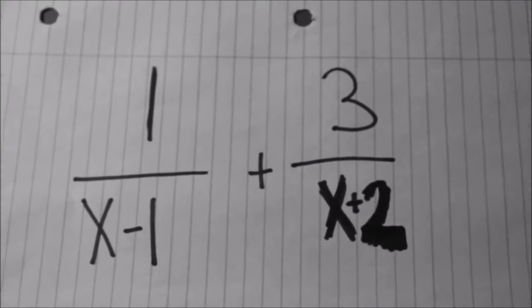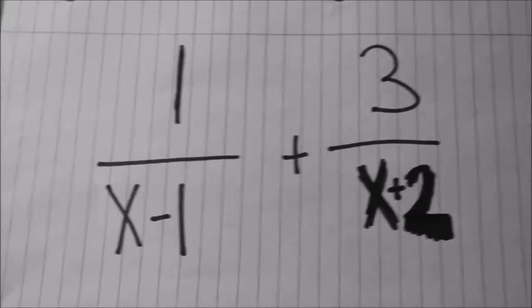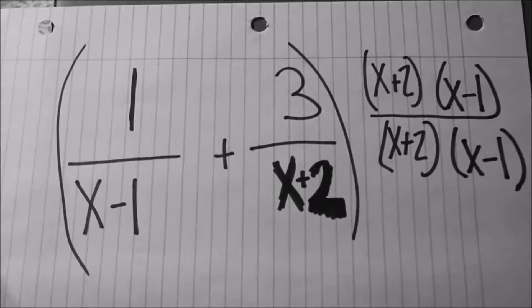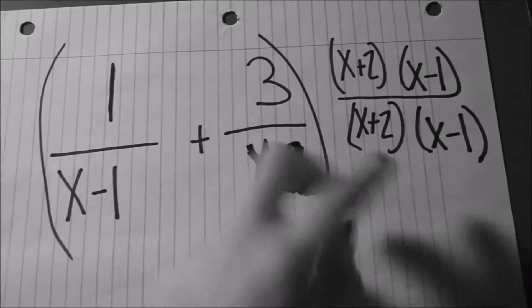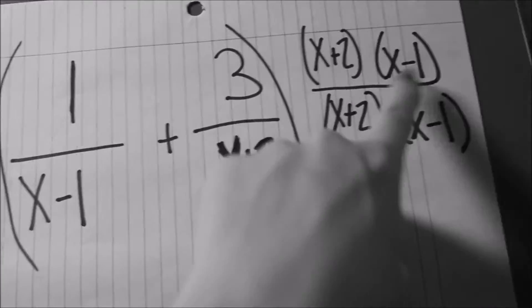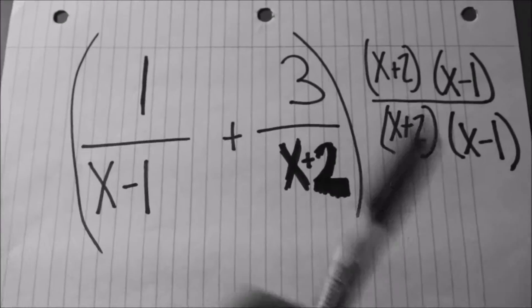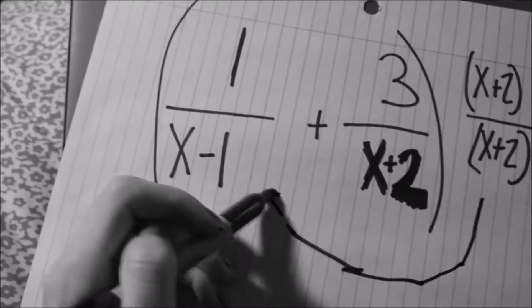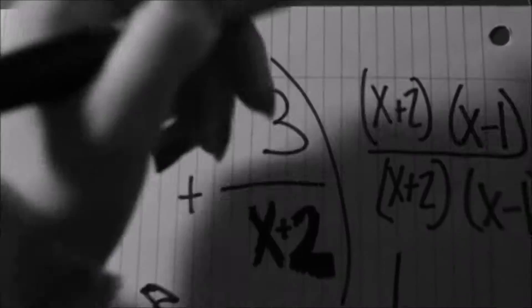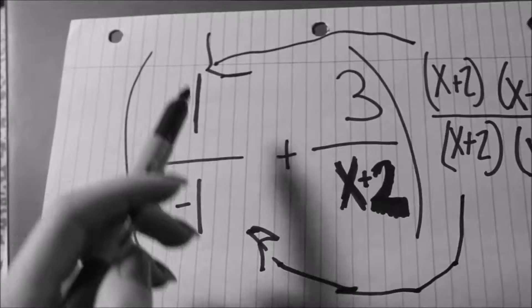So I am trying to add fractions with different denominators. My first step is to make them have the same denominator. So I can multiply this whole thing by this, and I can do that because this just equals 1 — because that over that is 1, and that over that is 1. So in order to multiply this by this, I pretty much take the x plus 2 and bring it over here.